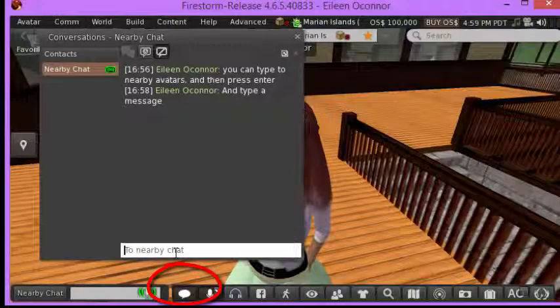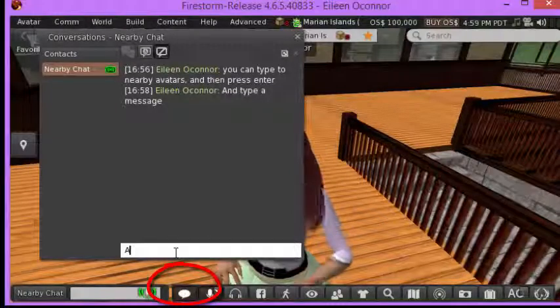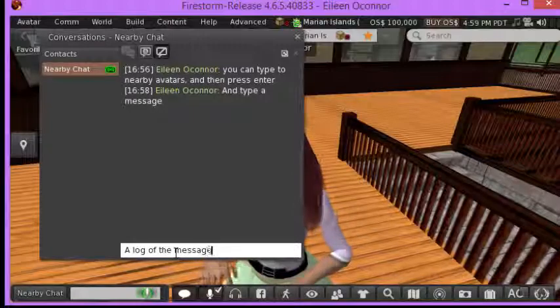You can also click the icon here and type, and you will be able to keep a log of the messages that you type, and others can see it as well.